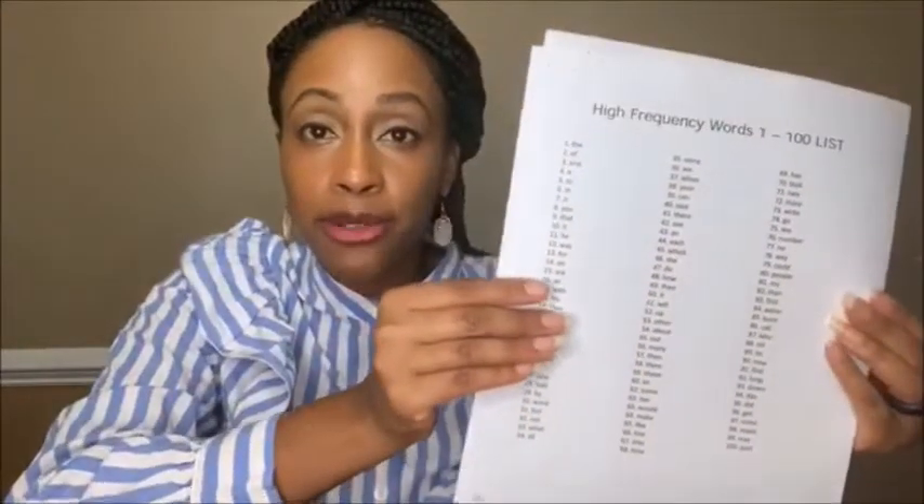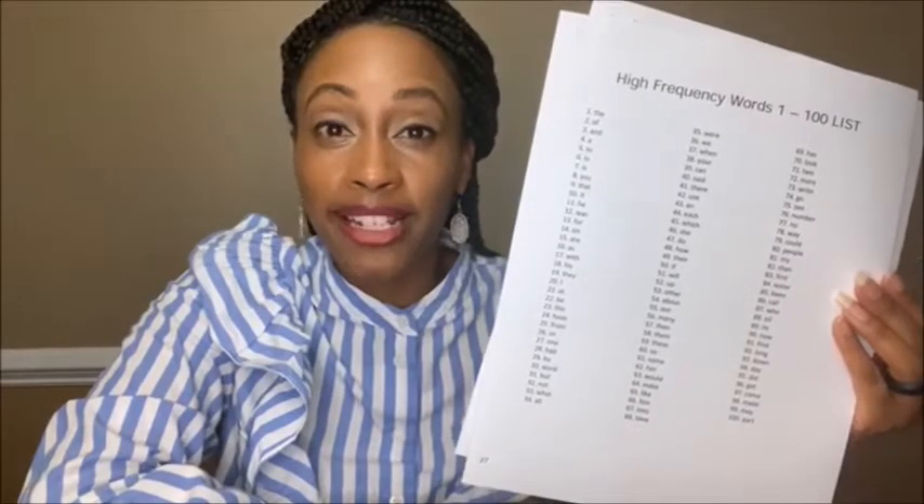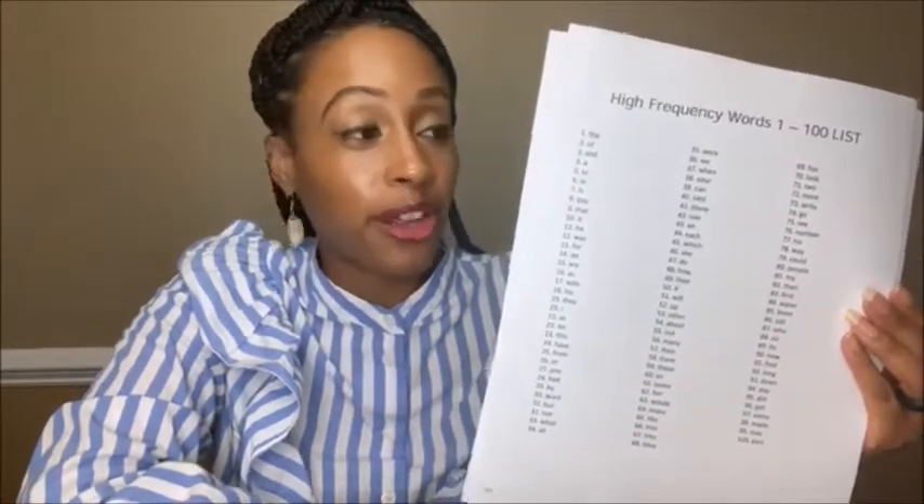It has 100 words on it, boys and girls. If you haven't read this list yet, you can start practicing at any time during the summer so that you can get a jump start on your learning. Once you learn all 100 of these, I'm sure that before you know it, you'll be reading chapter books.